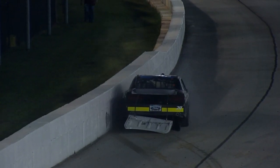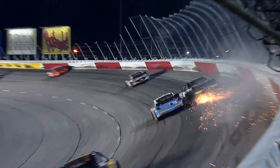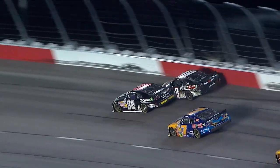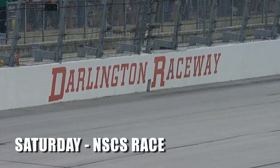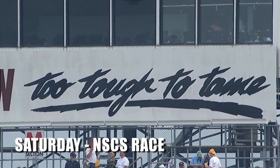Got a car down low on the apron in turn one. Got a good piece of wall in there. It takes such focus to ride right up next to that wall and not get into it. That's what this track is notorious for — sucking you in.